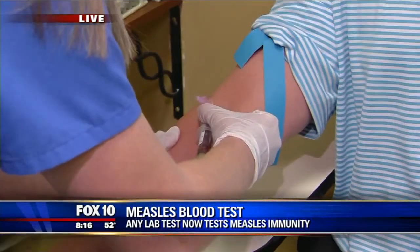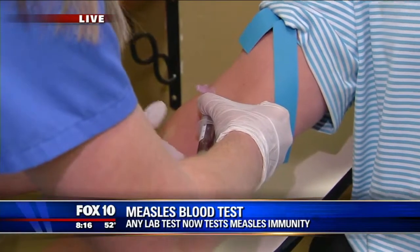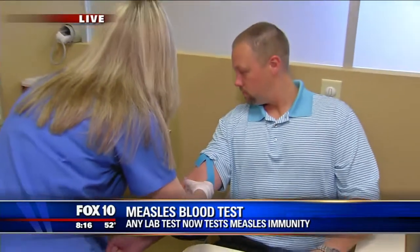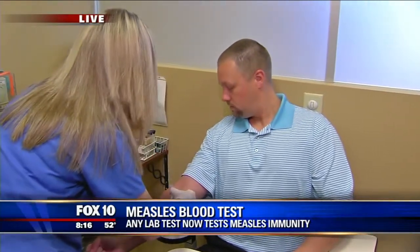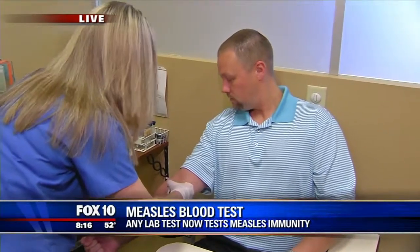We're showing the process here. You'll come in, fill out the paperwork, and be in and out within 15 to 20 minutes. Results typically take three to five business days. With that, you'll see if you have enough antibodies to be cleared and have that peace of mind to move forward.